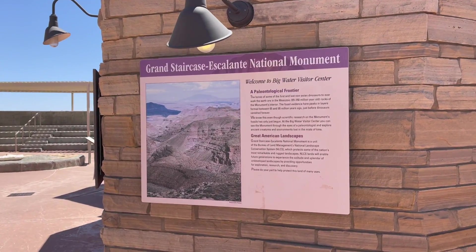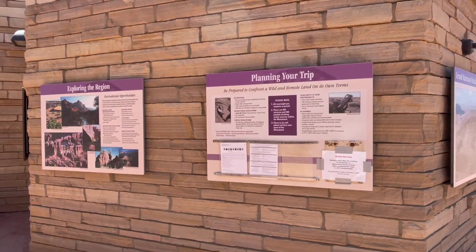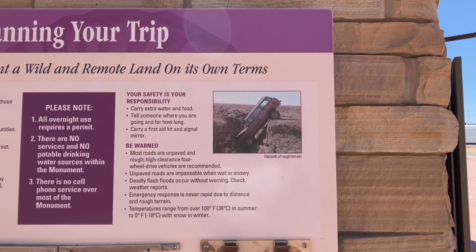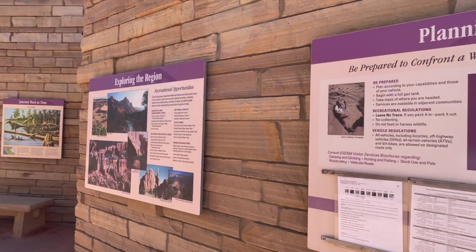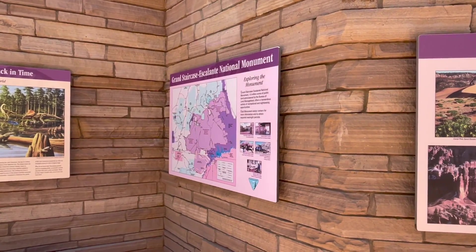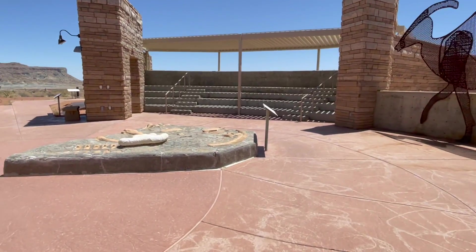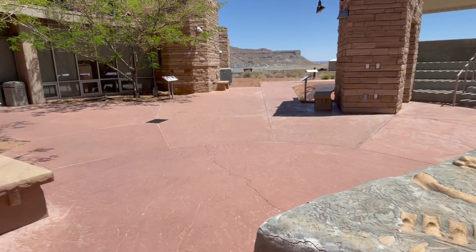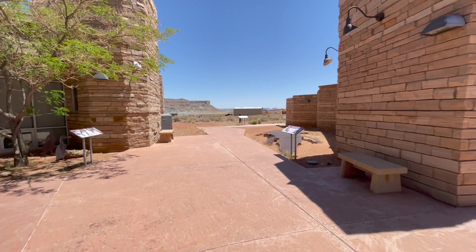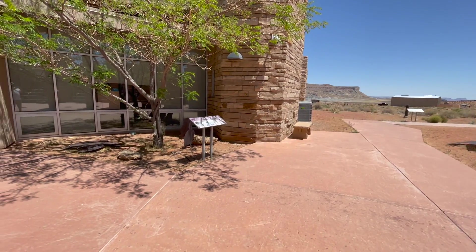Cool storyboards — Grand Staircase-Escalante National Monument — planning your trip. Oh no, look at that — not good, careful where you drive. Scenery everywhere you look here. Part of that National Monument, all this is connected. Look at that dinosaur stuff! This is what I saw last time on the outside. But guess what — it's open, we can go in! They got these metal sculptures and stuff out here. Let's go inside and check it out.